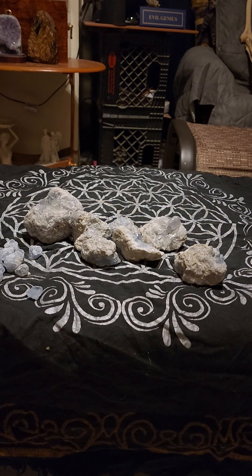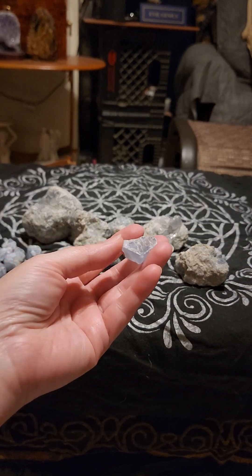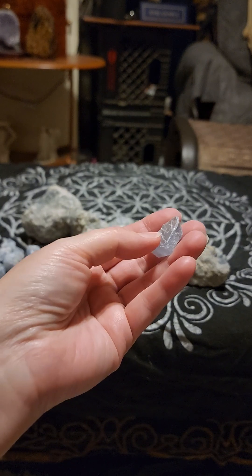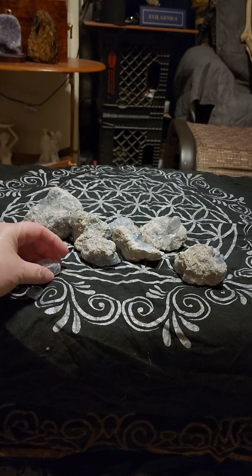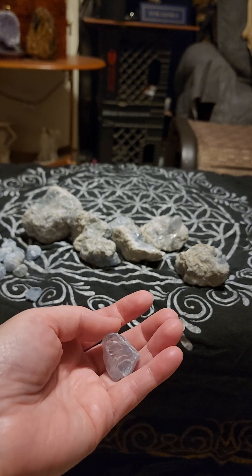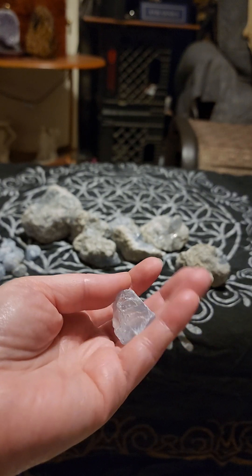Celestite is about awareness — it really elevates your awareness. It can help you become aware of energies that you weren't attuned to before. Some people say they use this for sleeping; however, sometimes it can keep you up because of its vibration. Some people have used this for lucid dreaming, but some have had effects where it keeps them up at night.